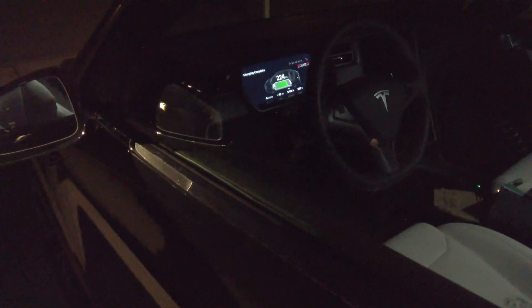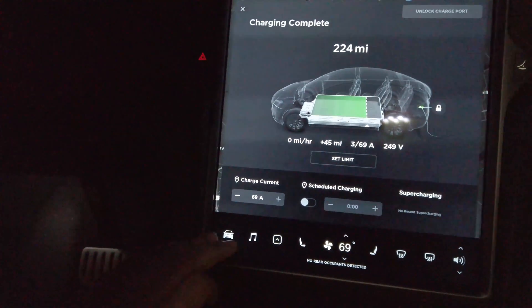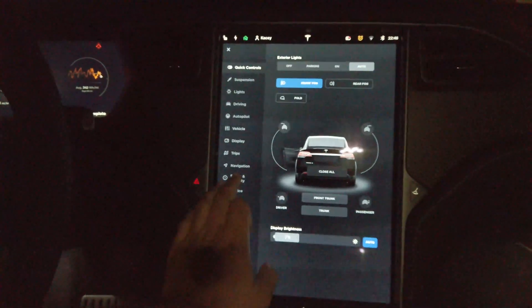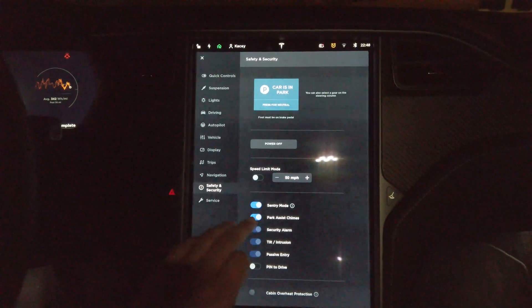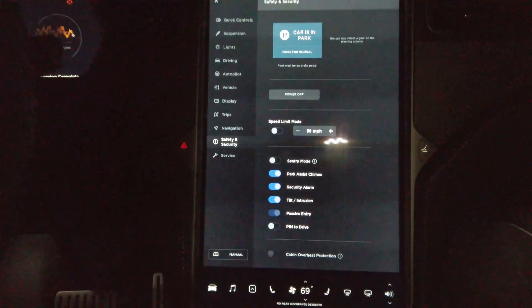We forgot to turn off sentry mode — I'm going to do this again. That was the reason we were in the screen. Safety and Security, sentry mode. Maybe we need another nap.